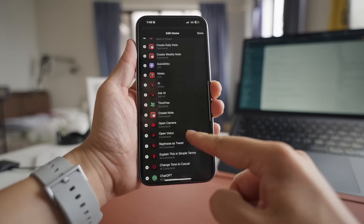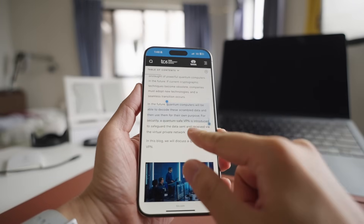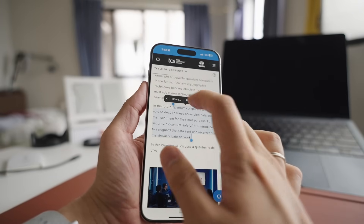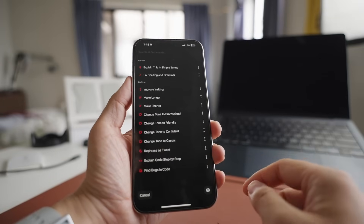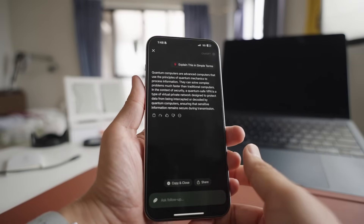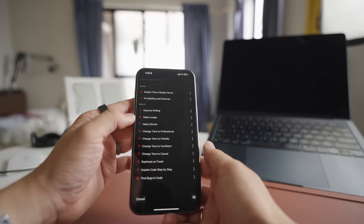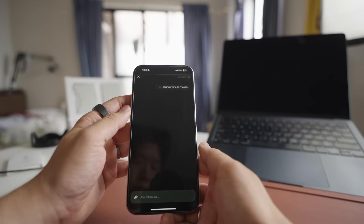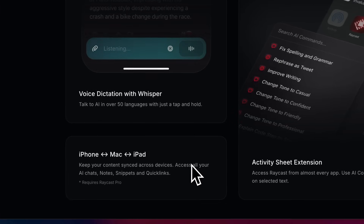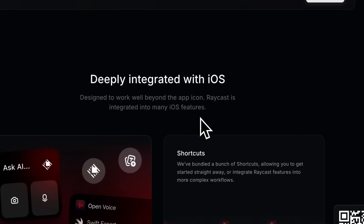Another thing I like to do with Raycast is use the various AI commands. Say you're reading an article and there's something you don't understand — you can just highlight that part and share it with Raycast AI. There's a bunch of AI commands you can select, but in this case, pick something like 'explain it in plain terms' and it gives you the answer right away. There are lots of use cases like this. For instance, when you are writing a message, you can select it and share it to Raycast so you can proofread it or change the tone. I'm really happy with the mobile app, though I'm a bit disappointed that I cannot sync my clipboard history between my iPhone and my Mac — I'd have to use a different app like Paste for that.